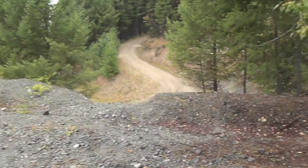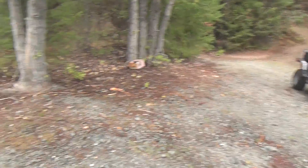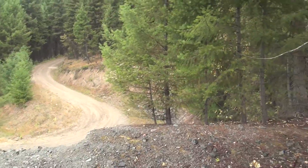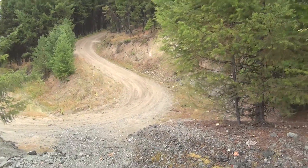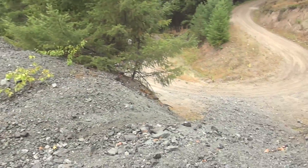Standing on top of the tailings pile right now. It's hard to tell it's a tailings pile from here, but when you're coming up the road — which continues up that way to more stops — you can see that it's obviously a tailings pile.